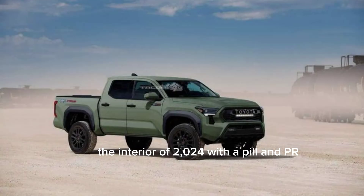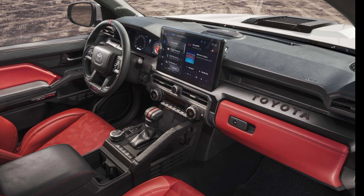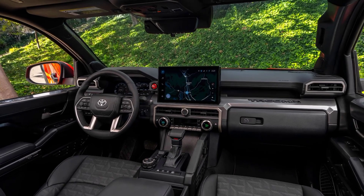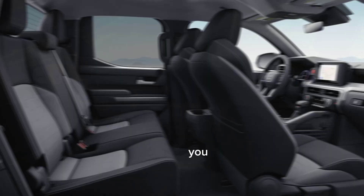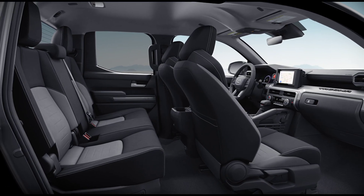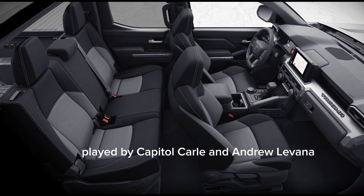The interior of the 2024 Tacoma TRD is also all-new. It's more spacious and comfortable than the previous model, and the materials are higher quality. I especially like the new touchscreen infotainment system. It's responsive and easy to use, and it comes with a lot of great features like Apple CarPlay and Android Auto.